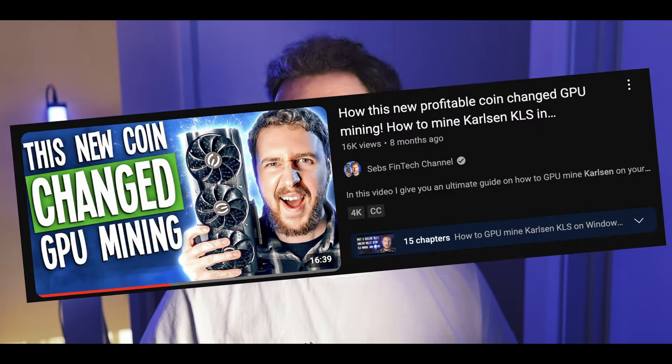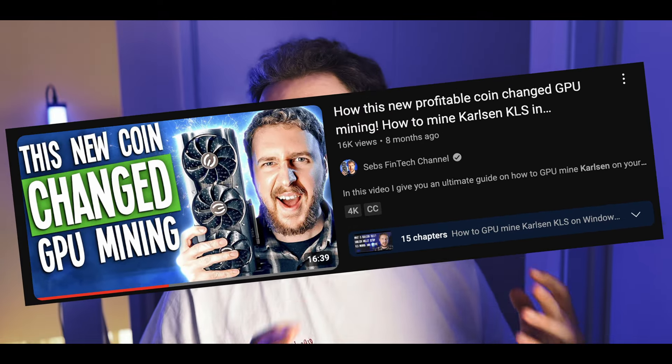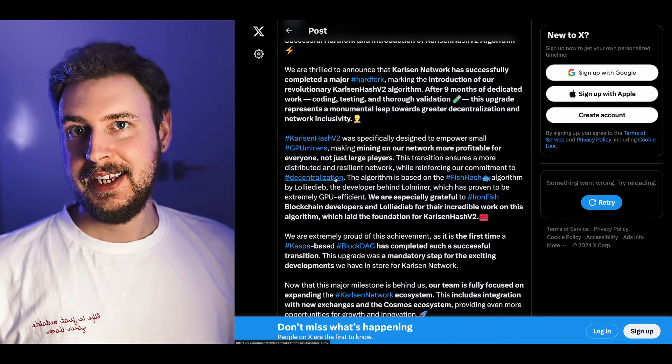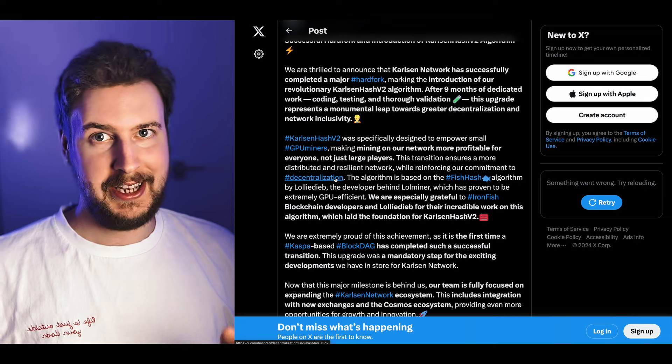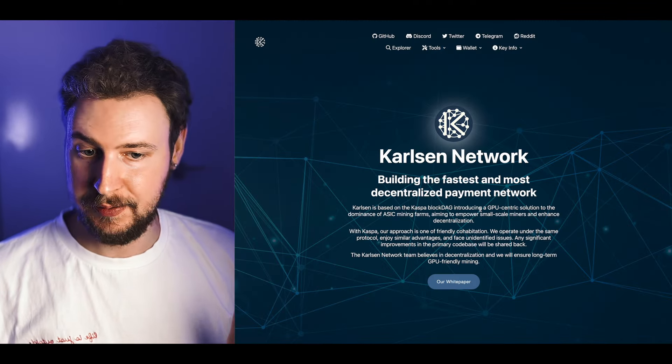I did a previous video on Carlsen mining covering the essentials — what the Carlsen coin project is about, how to mine it, how to input overclock settings, and all the essential things. I'll link that in the description. This video will focus mostly on what is different now and what we have to change as miners to mine the new Carlsen Hash v2 algorithm, as well as how to dual mine Carlsen with PyRin. Let's cover quickly how to set up a wallet for Carlsen.